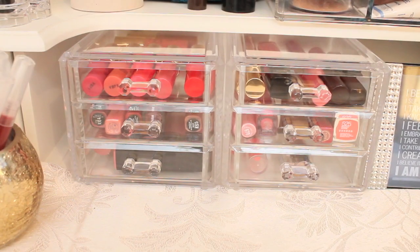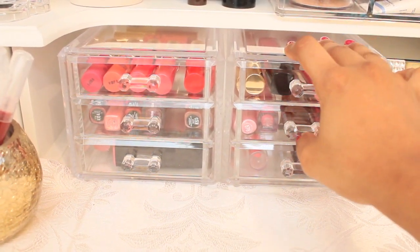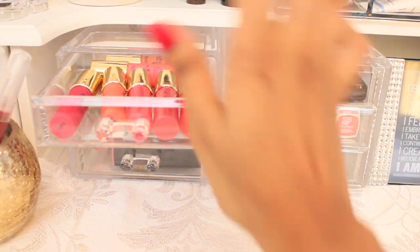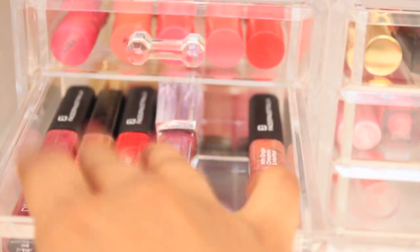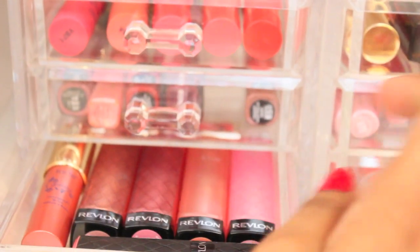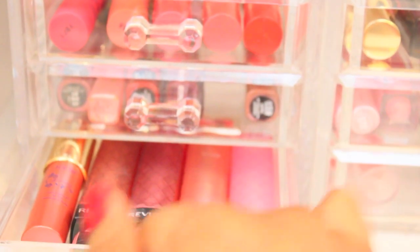At the bottom I have two more acrylic cases, also from the Reject Shop. In here I have the pot lip balms from the Holiday 2013 set, the Face of Australia lip gloss, and the Revlon Lip Butters — I really like those, they're so moisturizing. I have a couple of them, and over here we have more lip glosses.